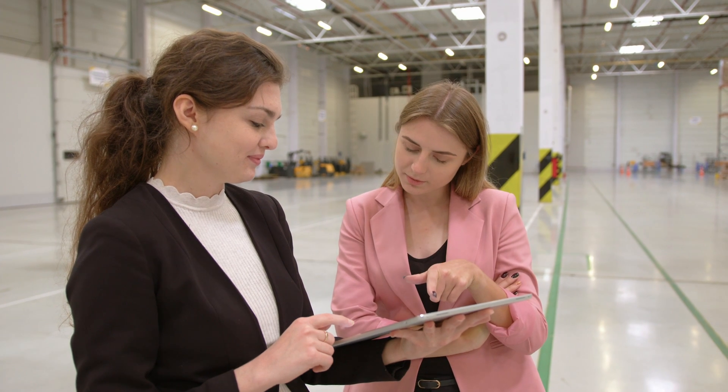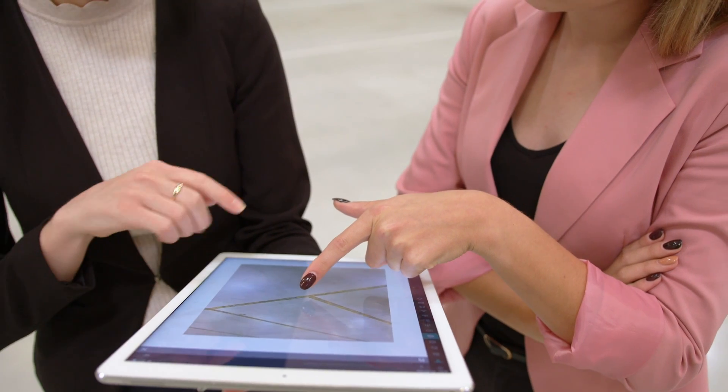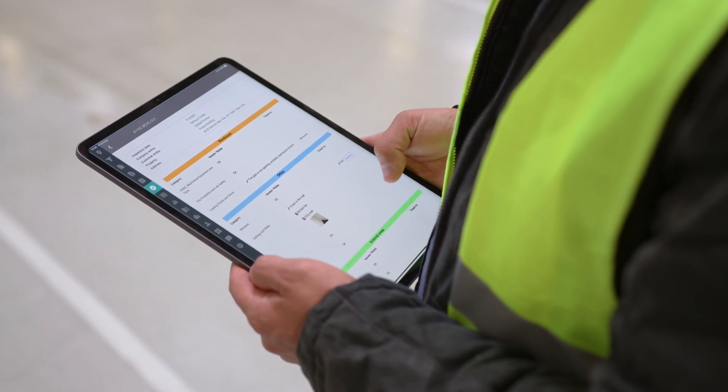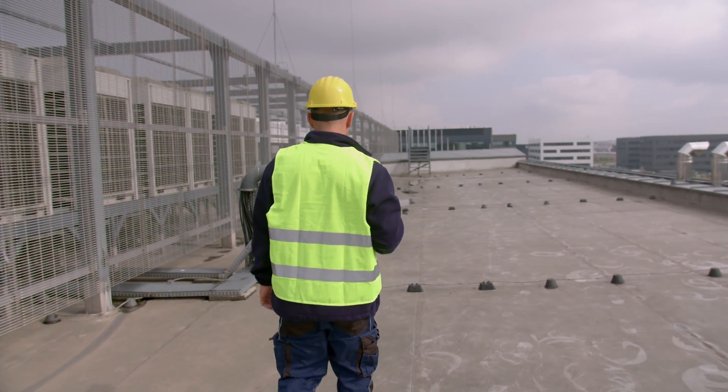Go fully mobile and replace your numerous old paper and digital tools with a single all-in-one suite, so that you can take full care of your facility and infrastructure.